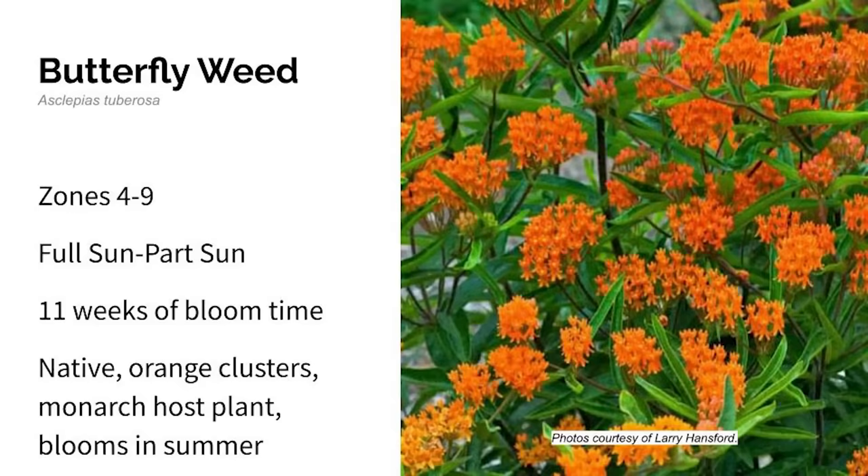First up is butterfly weed. This grows in zones four through nine in full to part sun. This is a native milkweed that's one of the few host plants for the monarch butterfly. It's found in the wild from Maine to South Dakota to the desert southwest to Florida. Butterfly weed grows orange clusters of flowers from June through August, and in the fall the upright seed pods crack open and the seeds spread with shiny hairs in the wind. Butterfly weed bloomed for 11 weeks in my garden.